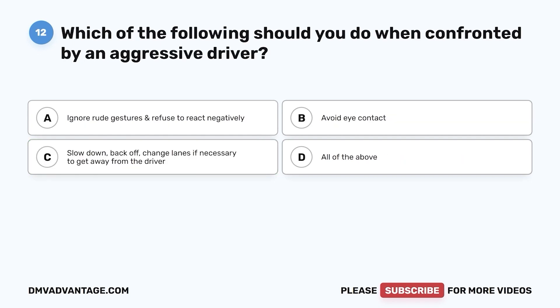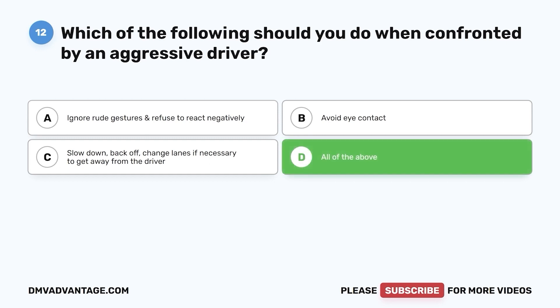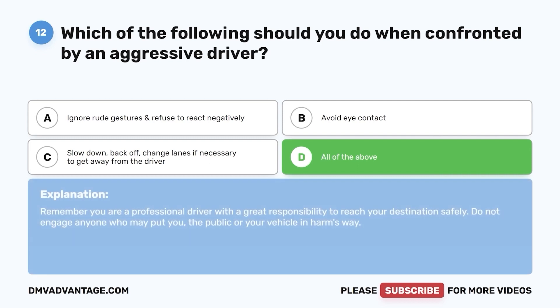Question 12. Which of the following should you do when confronted by an aggressive driver? a. Ignore rude gestures and refuse to react negatively. b. Avoid eye contact. c. Slow down, back off, change lanes if necessary to get away from the driver. d. All of the above. The correct answer is d. Remember, you are a professional driver with a great responsibility to reach your destination safely. Do not engage anyone who may put you, the public, or your vehicle in harm's way.